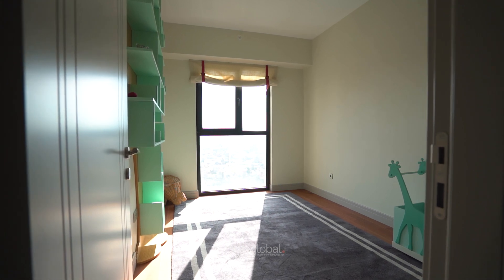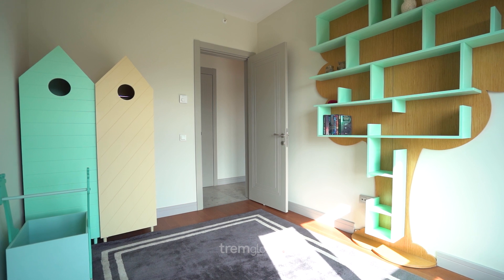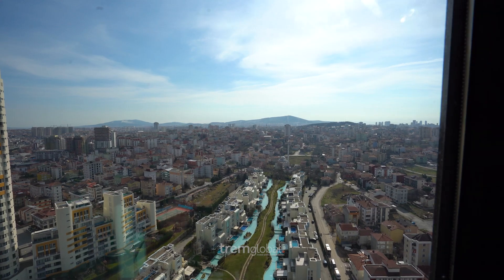We have another bedroom which you can decorate as a guest room or another children's room — it's all up to you. You can use it however you like.